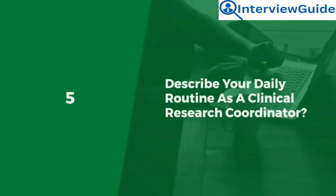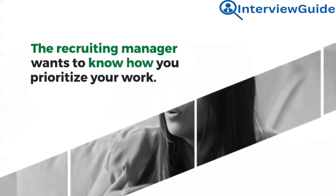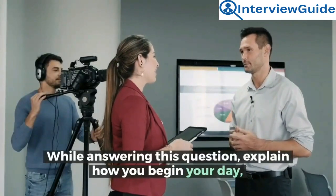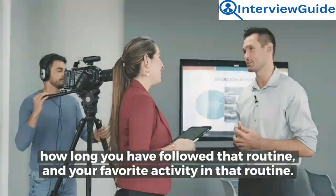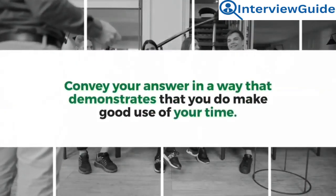Question 5: Describe your daily routine as a clinical research coordinator. The recruiting manager wants to know how you prioritize your work. While answering this question, explain how you begin your day, how long you have followed that routine, and your favorite activity in that routine. Convey your answer in a way that demonstrates that you make good use of your time.